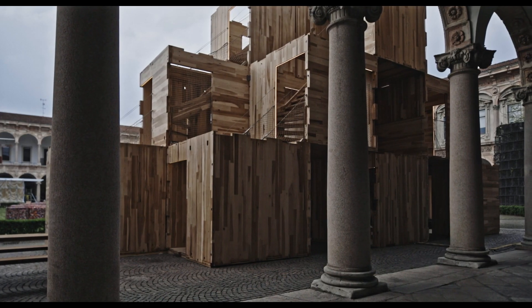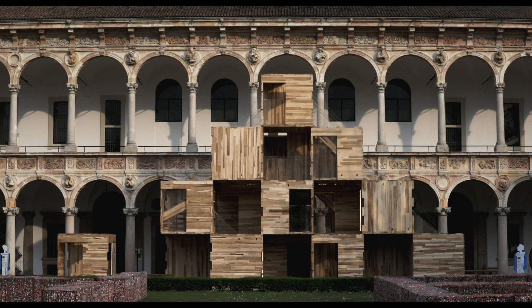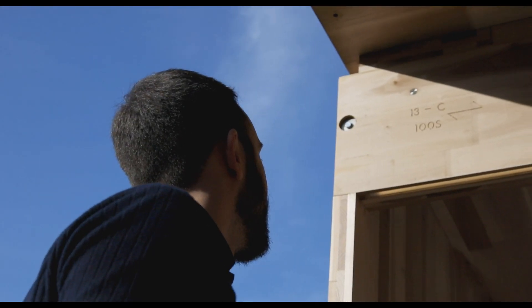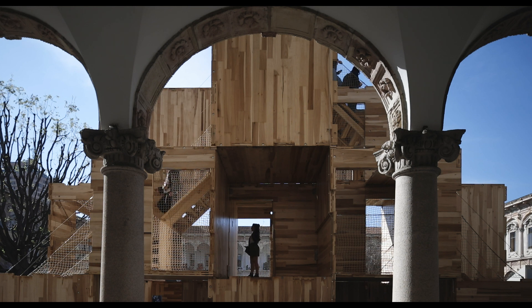A tree is in effect a carbon store, so by building our buildings in timber, we are building carbon stores. If you think about the alternatives — concrete and cement and steel and brick — these are massive emitters of carbon.